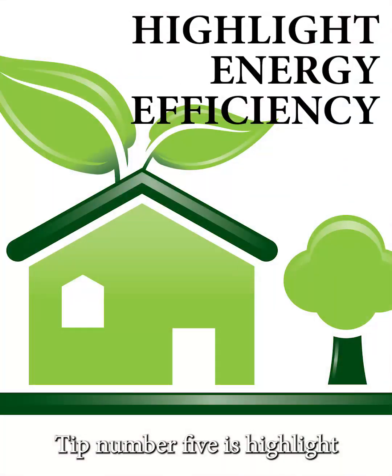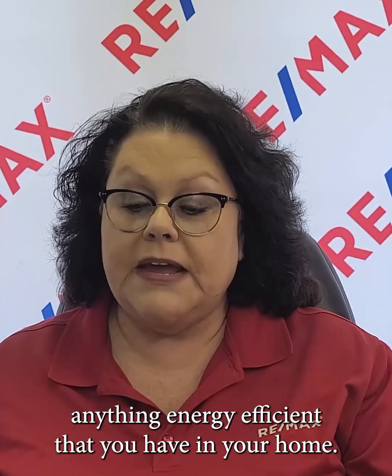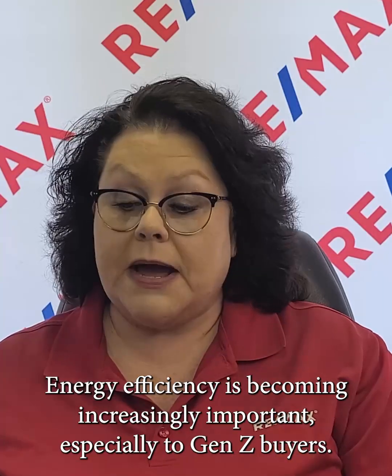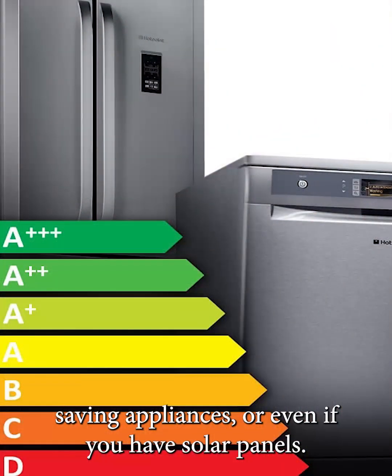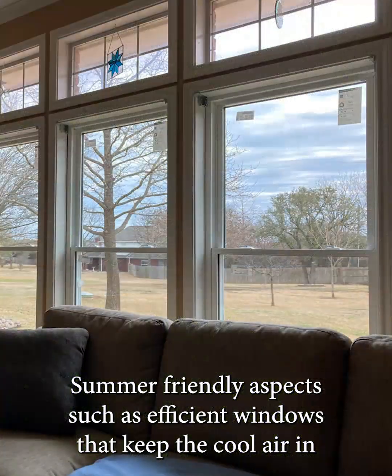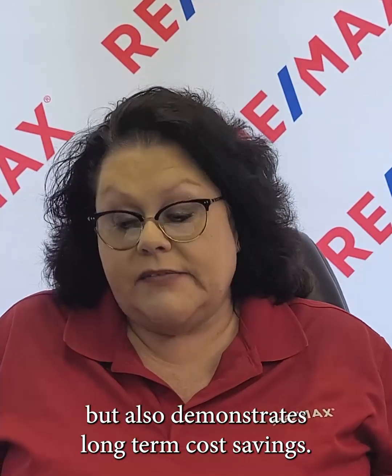Tip number five is highlight anything energy efficient that you have in your home. Energy efficiency is becoming increasingly important, especially to Gen Z buyers. Showcase your energy efficient features — highlight the benefits of the insulation, energy saving appliances, or even if you have solar panels. Summer-friendly aspects such as efficient windows that keep the cool air in and the hot air out. This not only appeals to environmentally conscious buyers, but also demonstrates long-term cost savings.